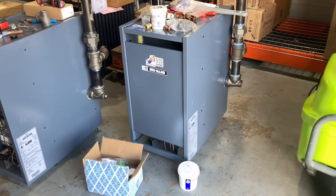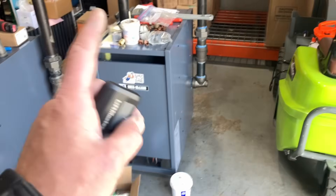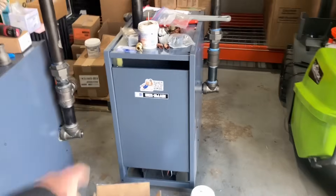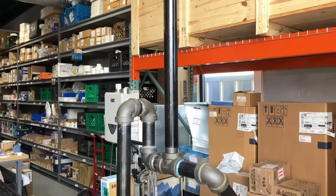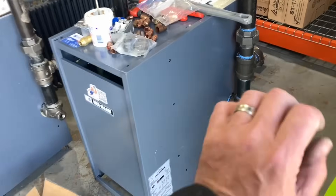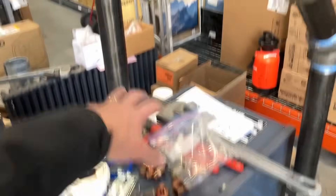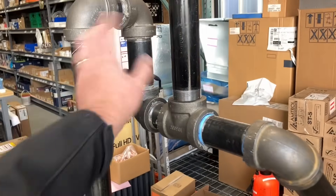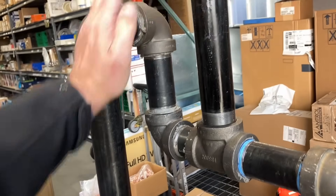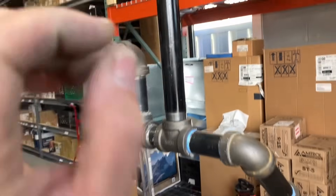We've got these two Weil-McLain EG-35 gas-fired steam boilers — not one but two. We are going to take out two decrepit, disgusting, and horribly maintained Slant/Fin gas-fired steam boilers and put in these two Weil-McLains. These are really beautiful units. We already pre-built the near-boiler piping. Here's the kettle, and below it is the burner flame. Once that water is boiling, that steam and some of that water is going to make its way all the way up here. We have this piping configuration right here — this is called a drop header. Any water that's part of that violently exploding steam that makes its way up here is going to get over this crest and drip down, while the dry steam travels up.